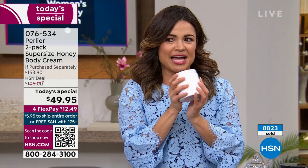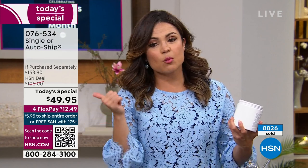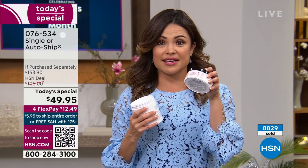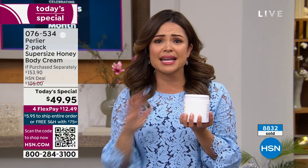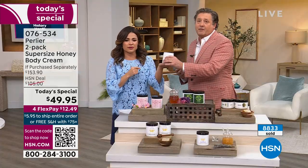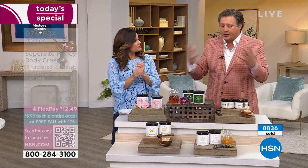Auto ship in the lavender — we have 200 left. Auto ship has been very popular because that's how you lock in this price. This Today's Special is a $153 value if purchased separately, equivalent to five of the regular size. With auto ship you lock in the price and customize how often you receive it — you can cancel anytime. We can guarantee this price for one whole year and ship every 120 days or whenever you want.